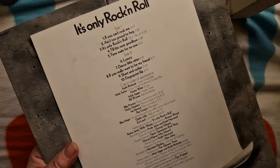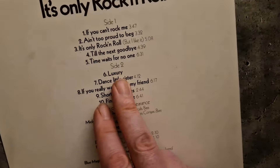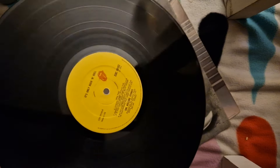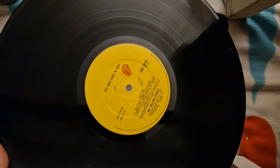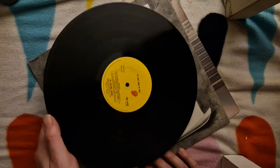Here we have a slightly lacklustre Stones album — I'm not going to dwell on it, but it does have the original inner sleeve. There's a misprint in that there's no track timing for the track 'Luxury'. I think there are some discrepancies with the track length on the sleeve and on the label as well. That's a nice copy of a resolutely okay Stones record.